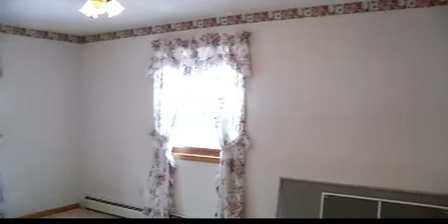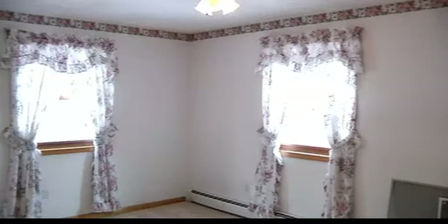Ceiling fans everywhere — probably don't need to worry about air conditioning, not out here in this area. And here we have our second bedroom. We have attic access. This is even bigger. These are both big bedrooms.